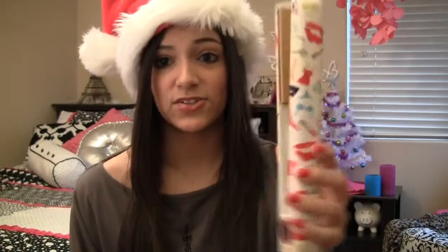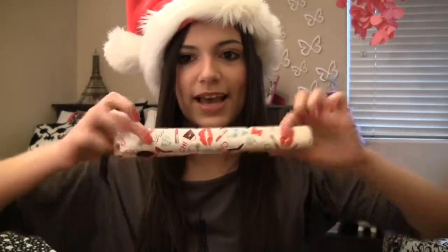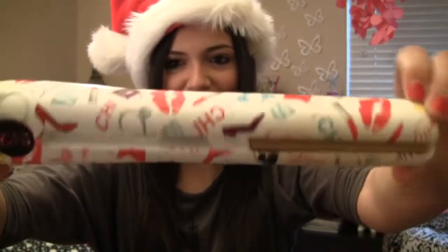Another expensive gift I'd recommend is a really nice straightener or hair curler. This is my Chi, though honestly I use my GHD a lot more because it works better. Whether it's a Chi, a GHD, or a Sadu straightener, there are a lot of really good options out there that are pricey but definitely worth it. I think someone who likes to do their hair lots of different ways would really love one of these. The Chi I think was around $90 and has lasted me about three years, which is amazing. It even has cute little designs on it.